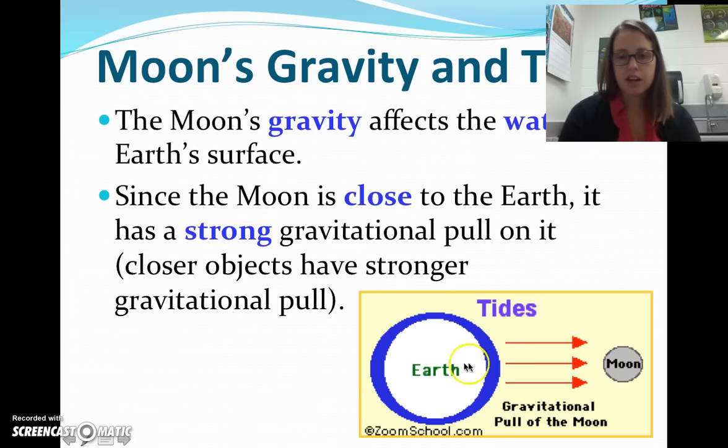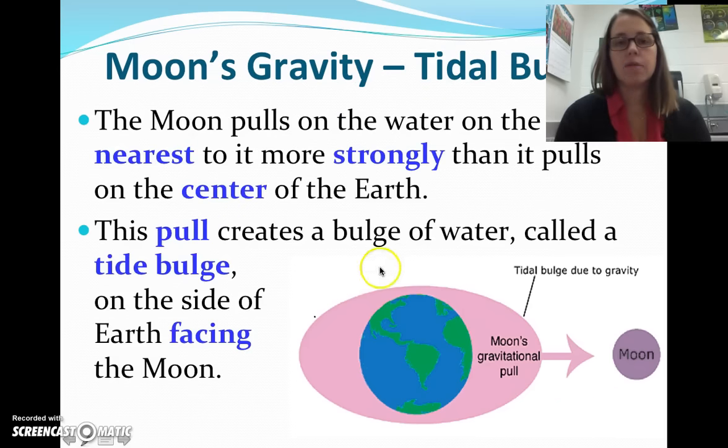You've got the earth right here and the moon right here. The moon is close, so it's pulling the water on this side of the earth away from the earth's surface. When the moon does this, it's called a tidal bulge. The moon pulls on the water on the side nearest to it more strongly than it pulls on the center of the earth. So we have the earth, we have the moon, and the pull of gravity is pulling the center of the earth towards it. The pull creates a bulge of water, called a tidal bulge, on the side facing the moon.